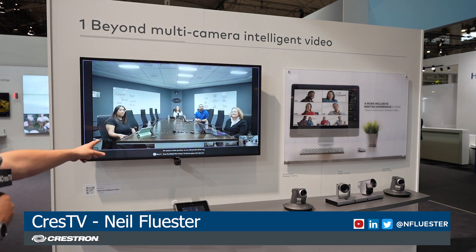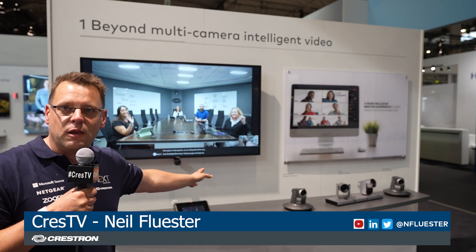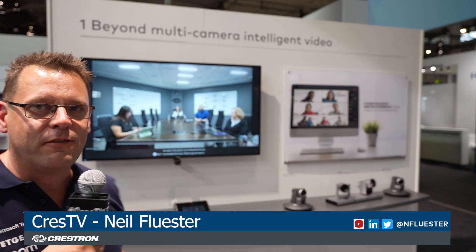Thank you for joining us here for this daily wrap-up. Thank you to the guys over there in New Jersey doing this live demo. Getting up early in the morning — swing by the booth 3H300. See the live demo, One Beyond up close and personal running on Crest or on Flex. We'll see you on tomorrow's daily wrap-up here on ISE on Crest TV. See you then.